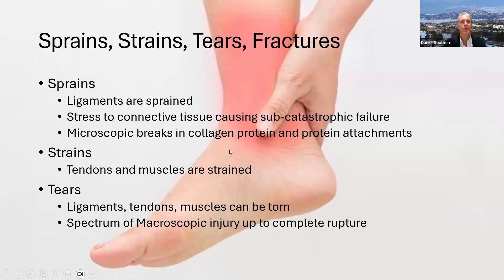Sprains occur to ligaments — ligaments are sprained. This is a stress to connective tissue causing, quite typically, sub-catastrophic failure. Catastrophic failure is when you rip a ligament or a tendon completely apart — if you're ripping your heel cord, for example, you can't stand. But that's not nearly as common as lesser injuries, including microscopic breaks, meaning the connections between collagen proteins have been torn on a microscopic level. Nonetheless, it results in symptoms — it can result in instability and lax ligaments and tendons.